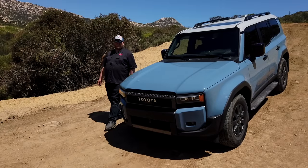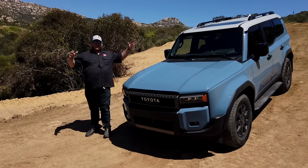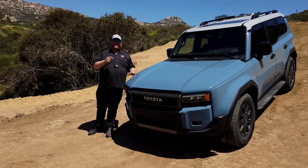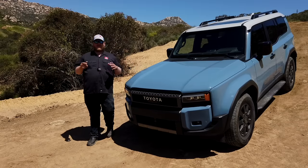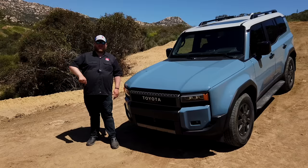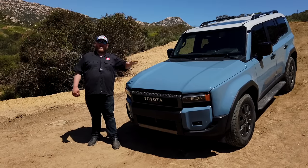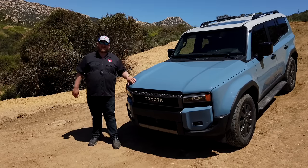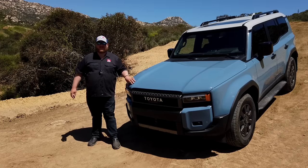Hey folks, and welcome to Truck King. It's official — the Land Cruiser is back in North America. Now this might not be recognizable as a Land Cruiser compared to the old model, because everything has changed. In this video, we'll crawl all over this thing, look at all the features, tell you how it drives, and then ultimately tell you, does it really live up to that Land Cruiser name? Let's jump right into it.